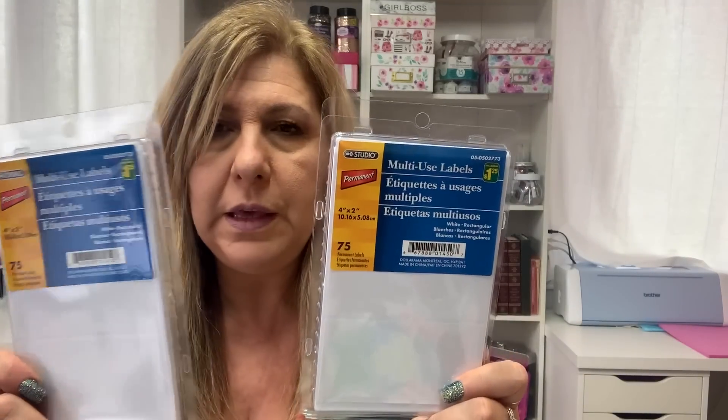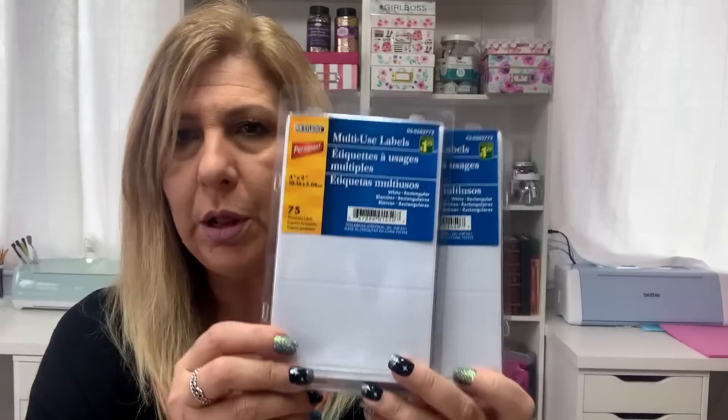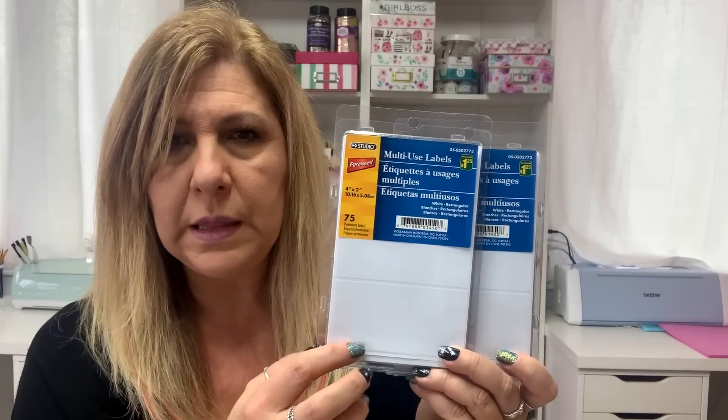I also grabbed two of these mailing labels — multi-use labels. These are the big ones, and for my long sentences or bigger words I like using these to make my own stickers. These are $1.25 and you get 75 sheets.